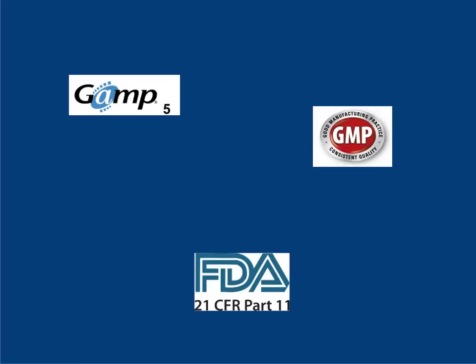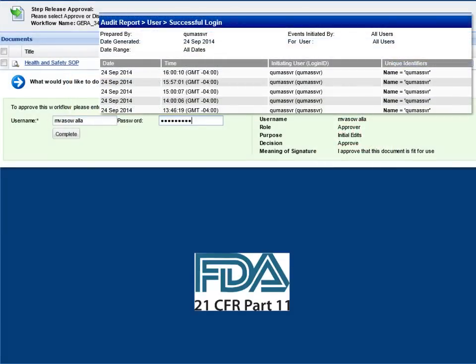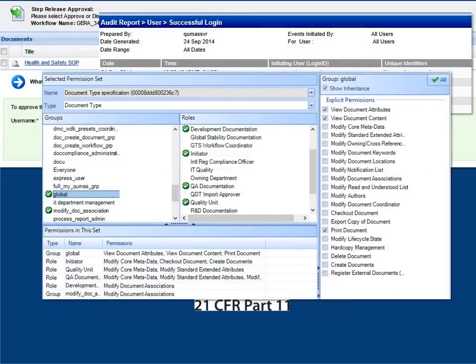Meeting comprehensive compliance requirements, including electronic signatures, audit trail, and segregation of authority, with rich classification and role-based permission models, we can satisfy the strictest global regulatory needs.